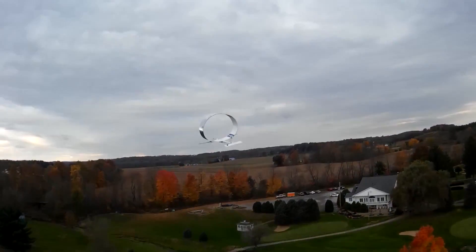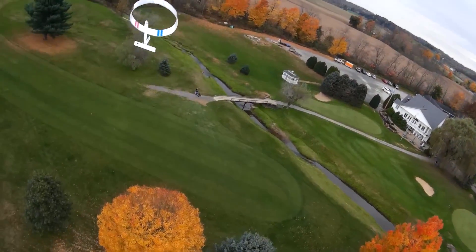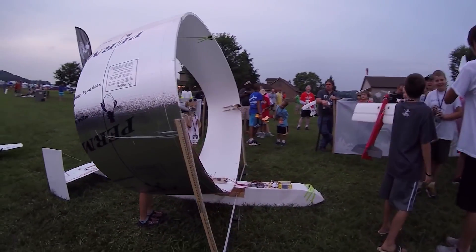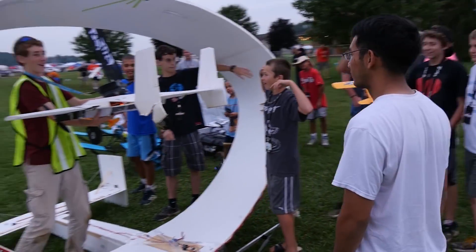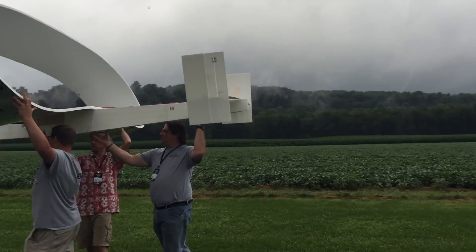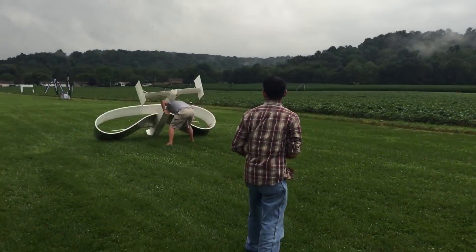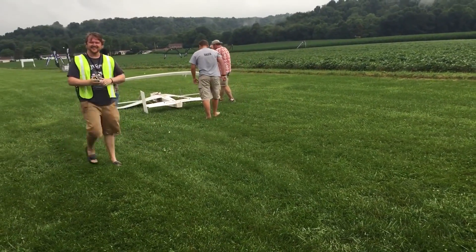We had so much fun with that that we knew we wanted to revisit it. At the second Flight Fest in 2015, Peter brought it back with an even bigger circle plane — we call it the super circle plane. This was roughly almost a year after the first circle plane, and Peter thought he would go big. It was another kind of group build that he did with everybody. And as you can see, as you scale up the annular wing, you lose a little bit of rigidity.